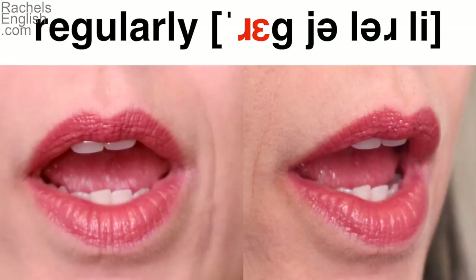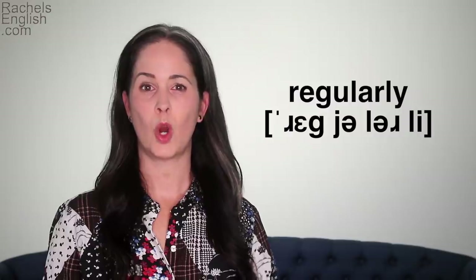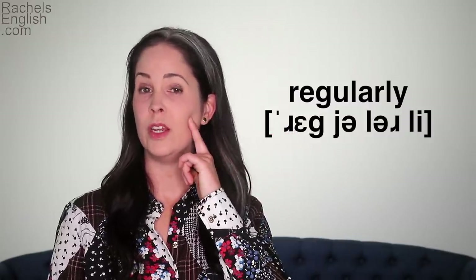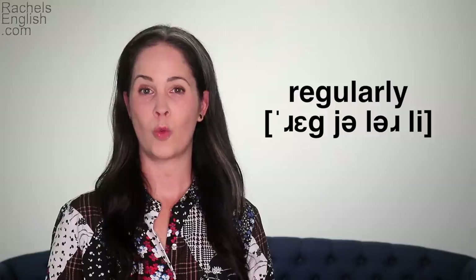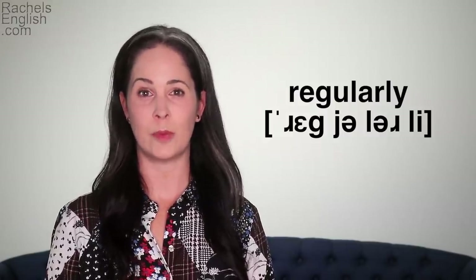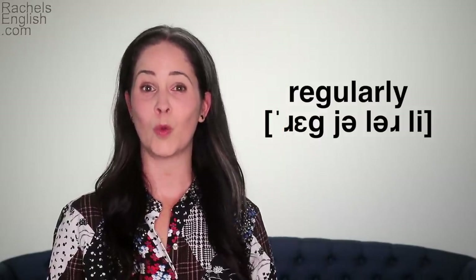This is a lot more jaw drop than we'll get in the rest of the word with the unstressed syllables. The back of the tongue goes up to touch the soft palate for the G. Now we have three unstressed syllables: 'Reg — ya — lur — lee.' Regularly.